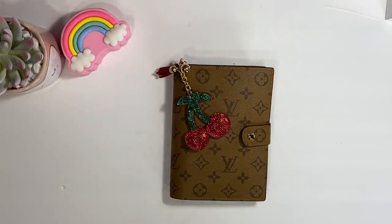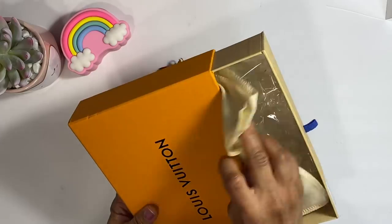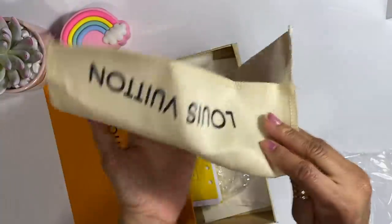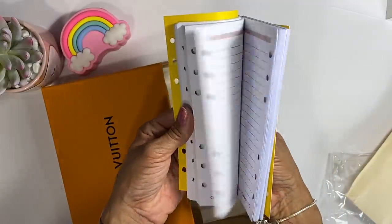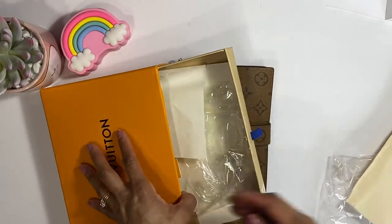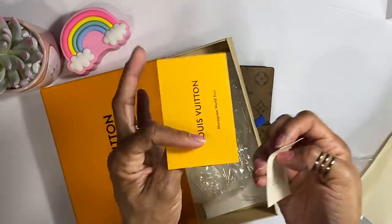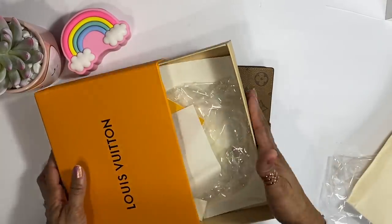Let me show you guys. It came in this box, it is super legit. I already took everything out. This is the paper it came in, the little dust bag, some little inserts — I might use those sheets to write notes. It also came with this little card and this little booklet. That's all the stuff it came with.